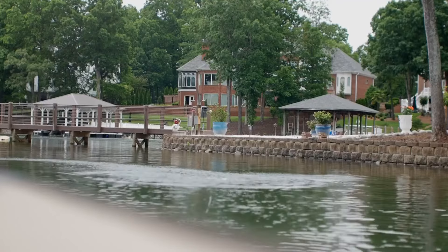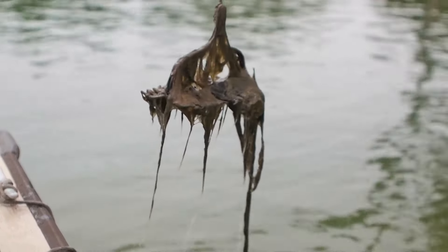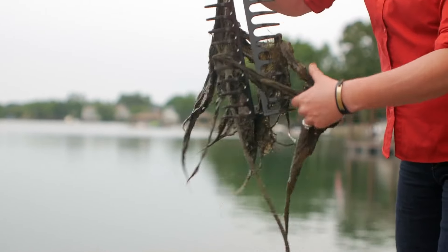It's a growing problem in Lake Norman — stringy, matty, and harmful. It's not an algae species that you want to have in the lake. Blue-green algae, or lingbia, has been a problem in Lake Norman for about two years, according to the Lake Norman Marine Commission.